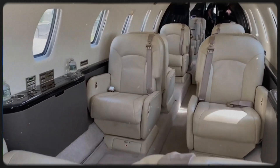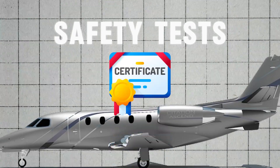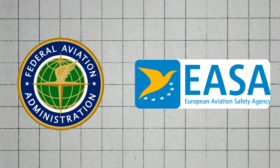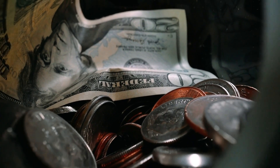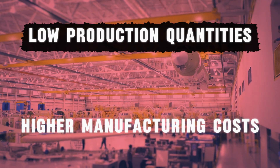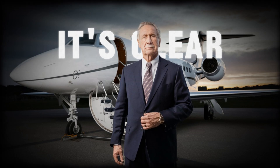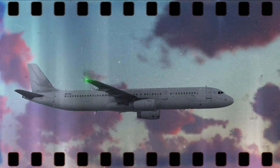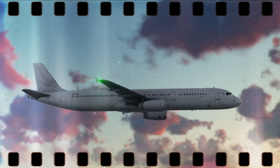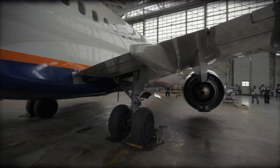Another factor is the custom interiors and layouts tailored to individual preferences. Private jets must pass stringent safety tests and gain certification from aviation authorities, like the FAA in the US or the EASA in Europe, necessitating additional spending on design, testing, and paperwork. The low production quantities of private jets compared to commercial airlines also result in higher manufacturing costs. In addition to the initial purchase price, operating a private jet involves substantial ongoing costs, including fuel, regular maintenance, hangar fees, crew salaries, insurance, and periodic upgrades to avionics and other systems. Owners must also comply with regulatory requirements, which can involve costly modifications and inspections.